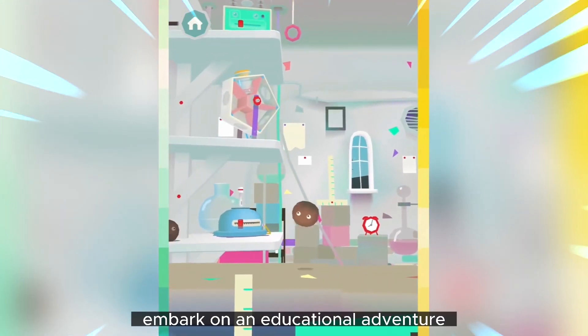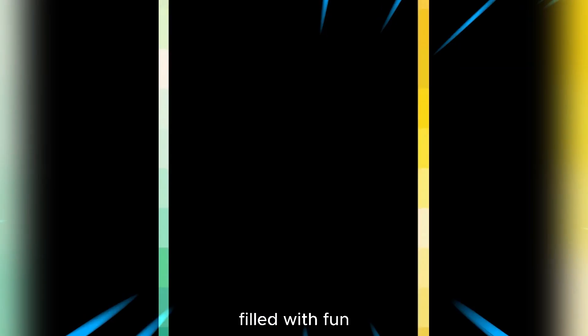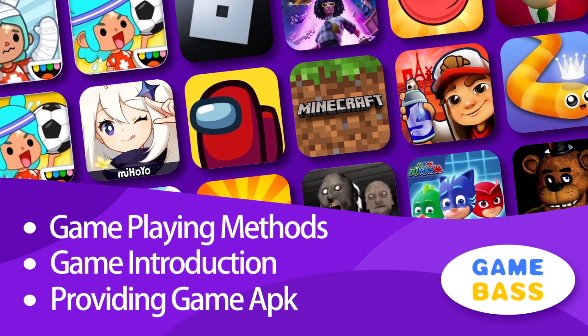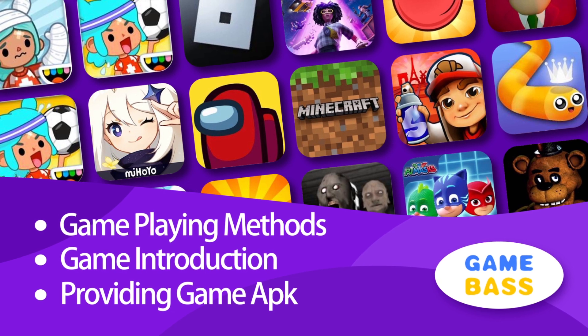So, if you're ready to embark on an educational adventure filled with fun experiments and mind-blowing discoveries, Tokolab Elements is the game for you. Until next time, happy gaming.